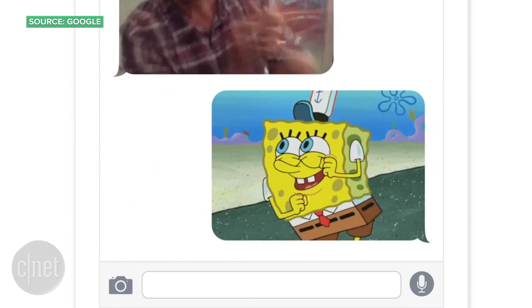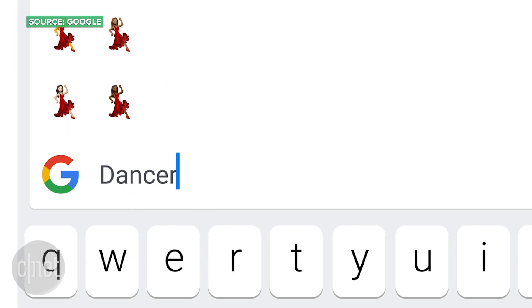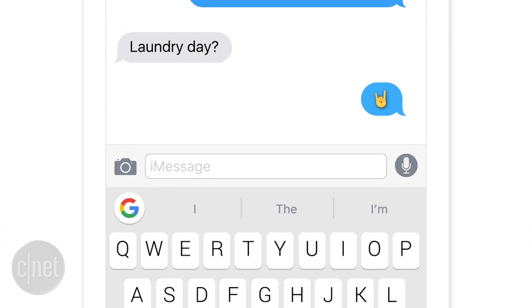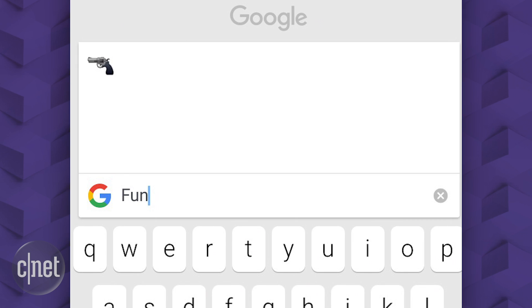The search can also comb through Google Images, animated GIFs, and emoji. Tap the smiley face at the bottom and you can search for emoji icons and animated GIFs to match your feelings, although there may be some bugs to work out.